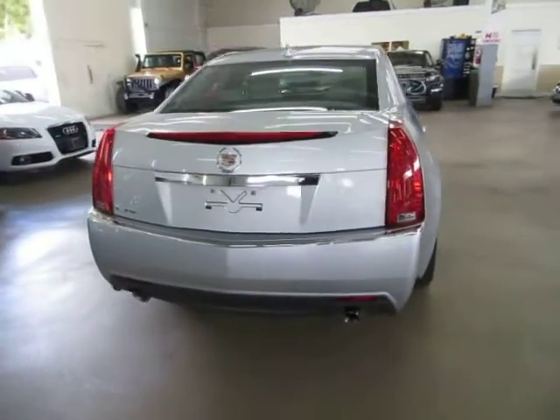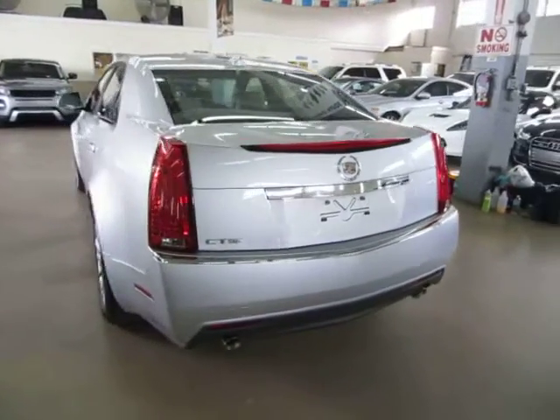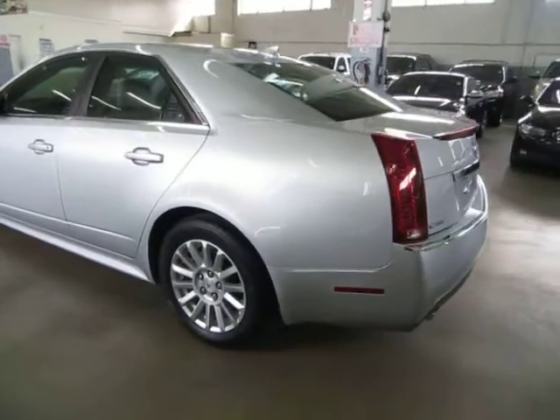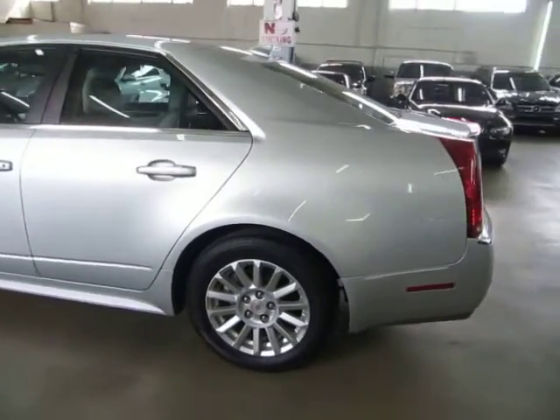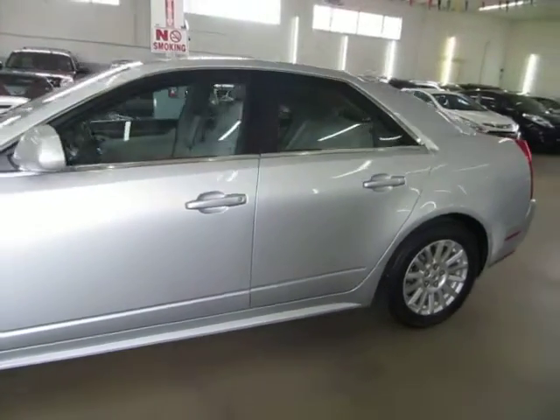We are an accredited member of the Better Business Bureau with an A-plus rating. You can check that out for yourself at our website — right on the homepage there's a clickable link to the Better Business Bureau site which will take you right to our rating. If you have any questions feel free to call me, my name is George, I can be reached at 305-218-5462.